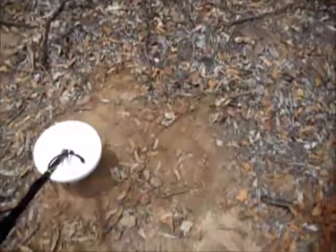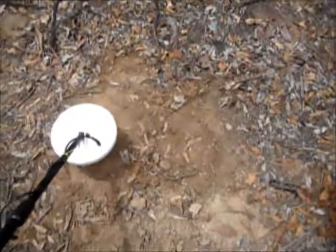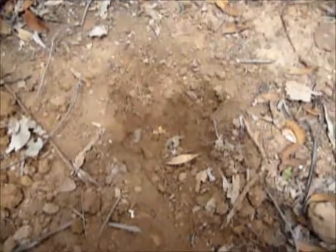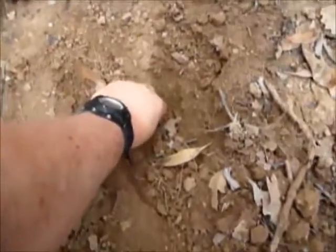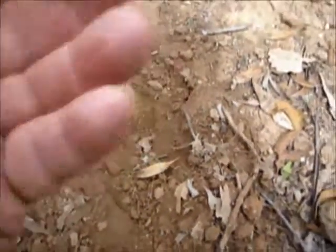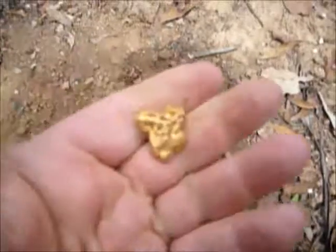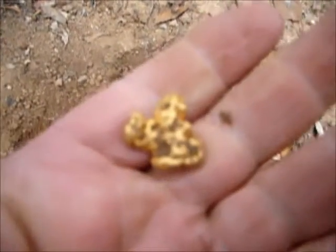Like I say, it's a 14 gram nugget down about four inches, so we'll dig it up and show it to you. There's the nugget down at the bottom of the hole here, which I did put down there. That's my 14 gram test nugget.